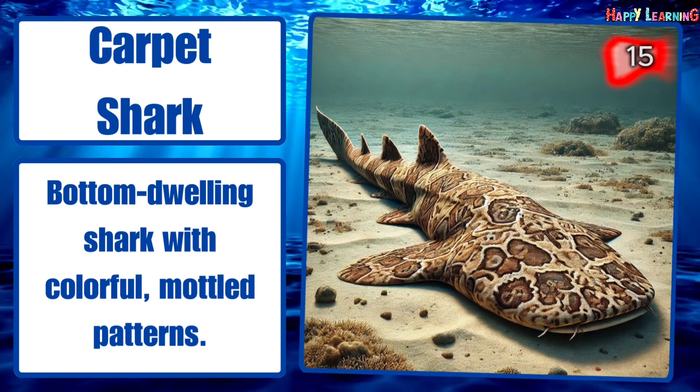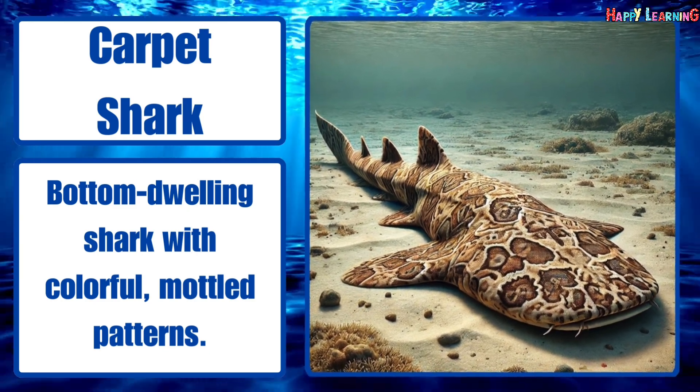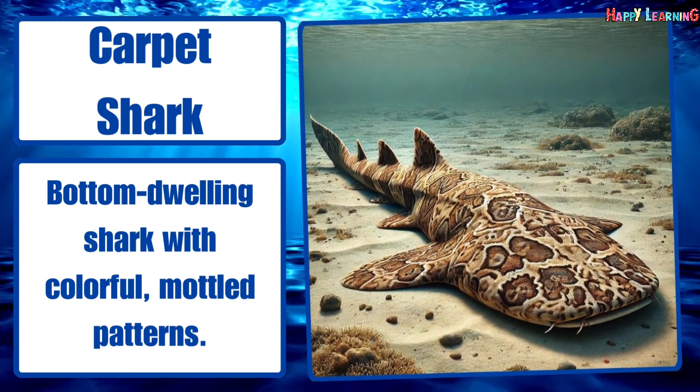Carpet shark. Bottom-dwelling shark with colorful, mottled patterns.